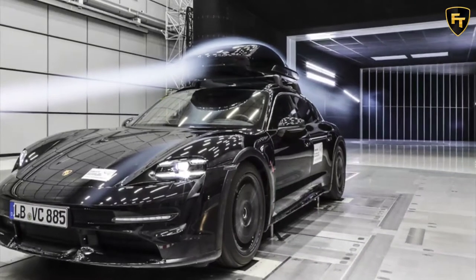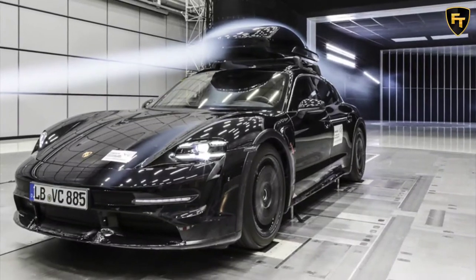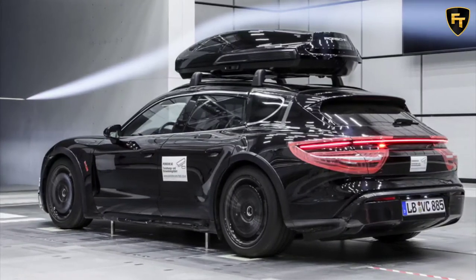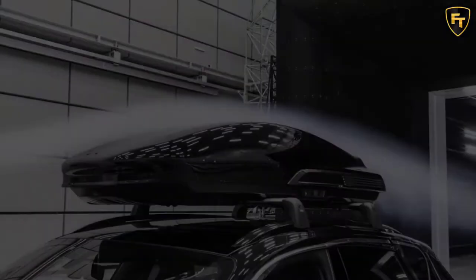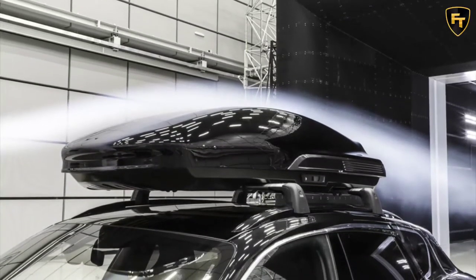While some car manufacturers barely consider practicality and cargo space when building their cars, others are forced to make allowances. Porsche is one of those sports car brands that straddles the line between performance and usability — cars such as the Porsche Cayenne are comfortable daily drivers that can carry a lot of stuff, but on the other hand, something like a Porsche 911 GT3 is utterly useless, despite anything Jay Leno says.